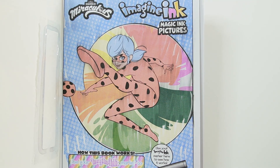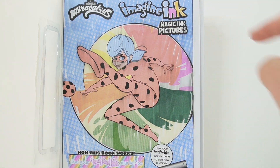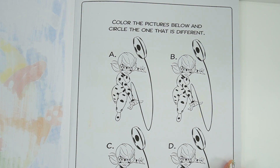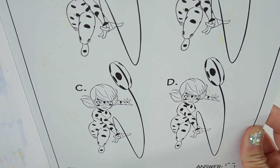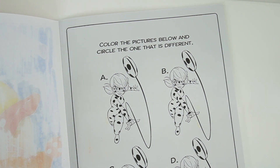All right, here's our final image — don't you just love the colorful background! On this page it says 'Color the pictures below and circle the one that is different.' So here we have four ladybugs. Let's go ahead and color them.